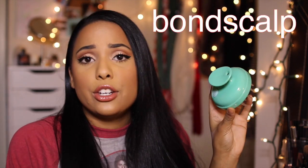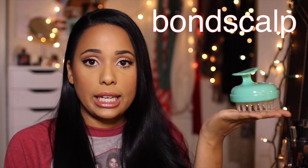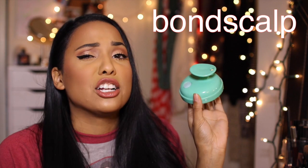If you guys want to get your hands on a Vanity Planet scalp massager and add scalp massaging into your everyday hair routine, I do have a discount code for you. It is BONDSCALP and it will be listed down in the description box so you can save some money. This is originally $40 and with my discount code it will be 50% off, so you'll be getting it for $20, which I think is a great deal.